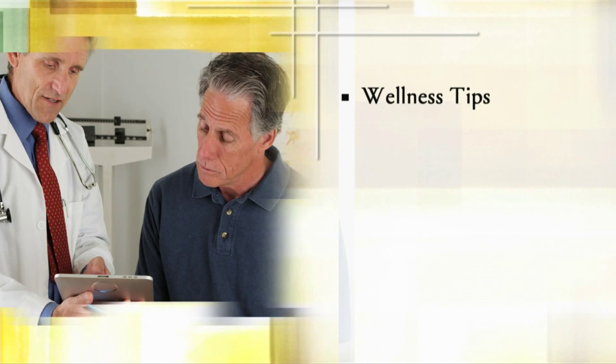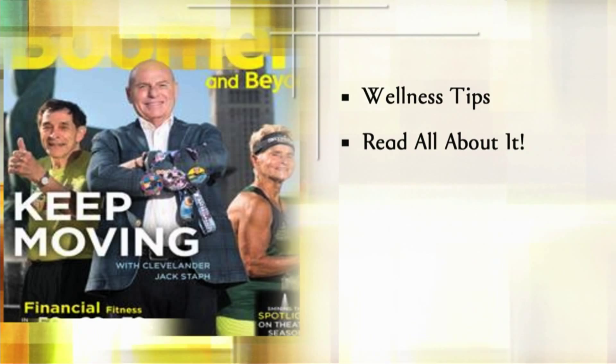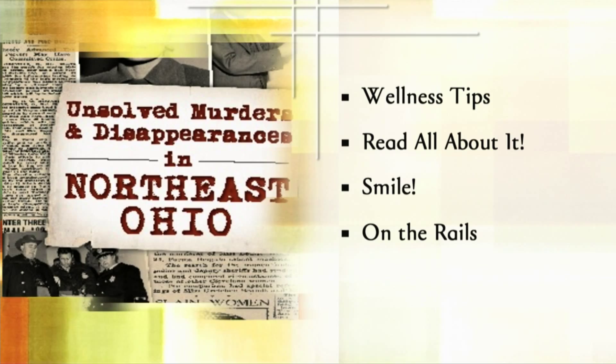Golden Opportunities is paid for by Elder Productions. Hello, I'm Lori Steiner. Welcome to Golden Opportunities. Today we'll have a healthy debate about your health habits. Then, read all about it — we'll preview the next publication of Boomer and Beyond magazine, a periodical for people like us. We'll give you reasons to smile, even in the midst of winter weather.